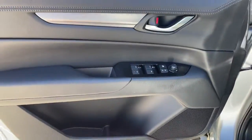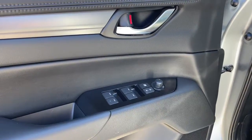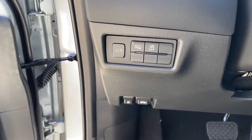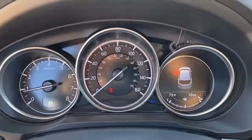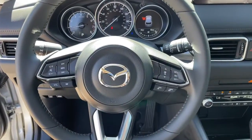The following are some of this vehicle's highlighted options: keyless entry, sunroof/moonroof, power liftgate, electronic stability control, seat memory, trip computer, bucket seats, power windows, four-wheel disc brakes, and power steering.